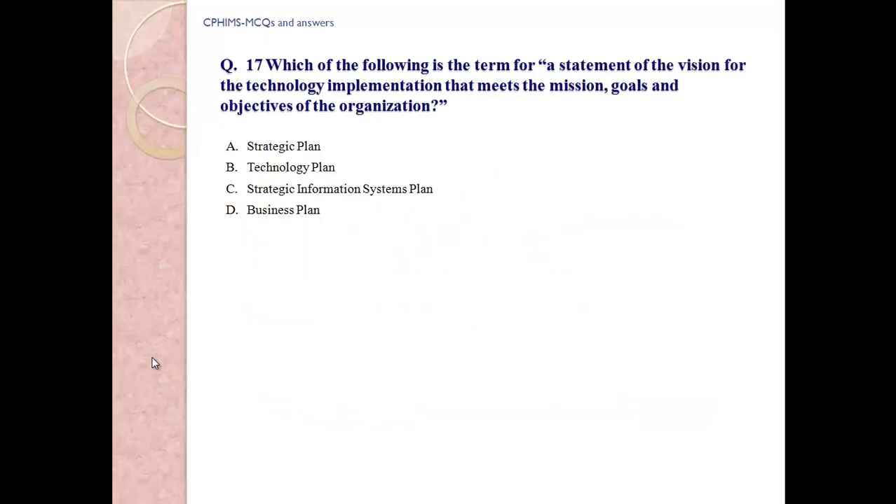Question number 17: Which of the following forms a statement of vision for the technology implementation that meets the missions, goals, and objectives of the organization? A) Strategic Plan. B) Technology Plan. C) Strategic Information System Plan. D) Business Plan.